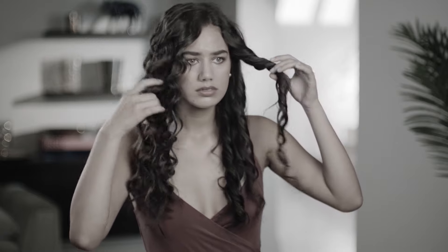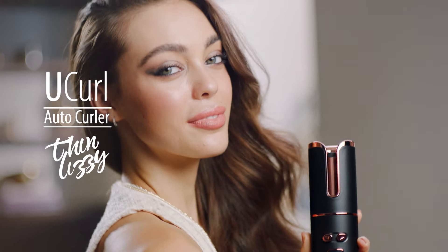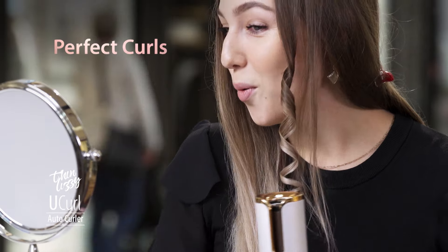Do you love the way your hair looks when you first step out of the salon, but can't ever come close to that look when you style your own hair at home? Well, now it's easy. Introducing the Cordless U-Curl Auto Curler. That's right, it automatically curls the hair for you. Plus, it delivers any look you want with zero skill required. And it does it all in as fast as 10 minutes.